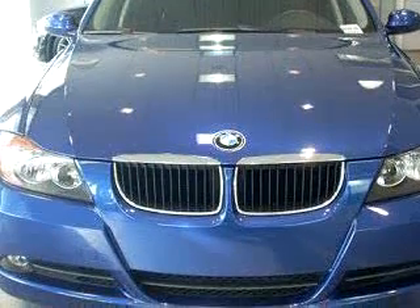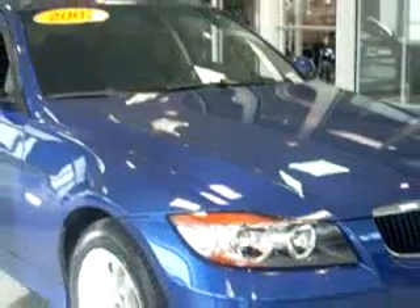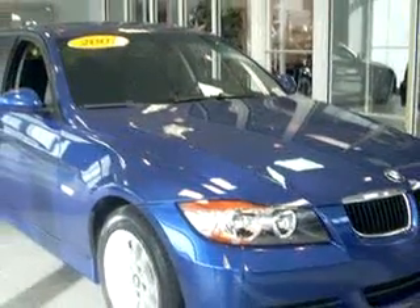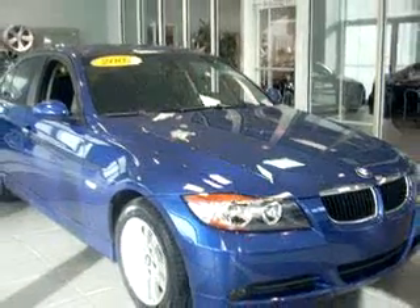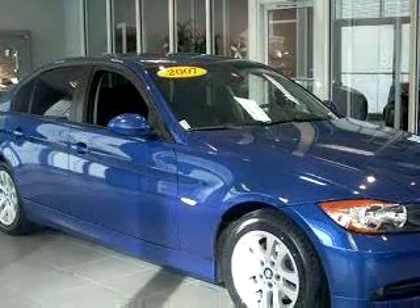Enjoy an impressive 30 miles to the gallon on this luxury car with features like side airbag system, cruise control, adjustable headrests, bucket seats, trip computer, fog lamps, auto headlight delay, and much more.